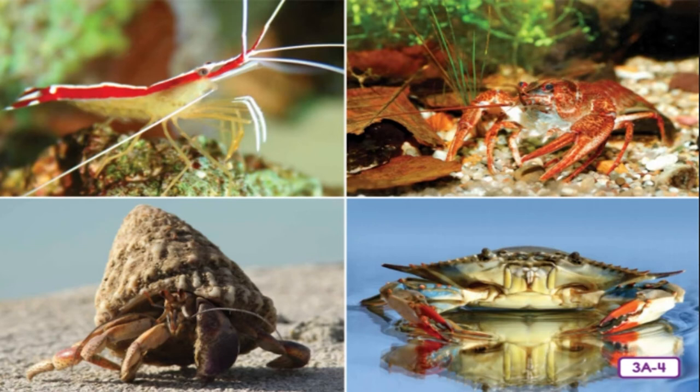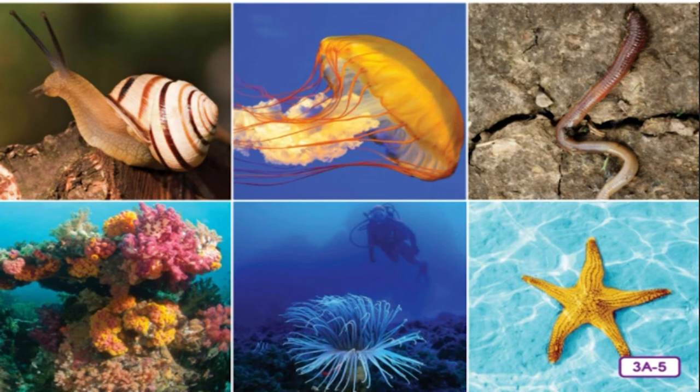Copepods are the smallest of the crustaceans — barely visible, but a very important source of food for fish in the ocean. Other common crustaceans include shrimp, lobsters, fiddler crabs, and blue crabs. These animals all have a hard exoskeleton which protects the body and keeps it from drying out. If you eat a blue crab or a lobster, you have to remove its hard exoskeleton to find the tasty meat inside. Snails, jellyfish, and earthworms are also invertebrates. Other spineless creatures include coral, sea anemones, and sea stars. Many invertebrates are small and hidden and may not even seem like animals, but they are by far the largest group of animals populating the earth.